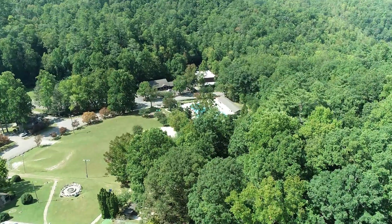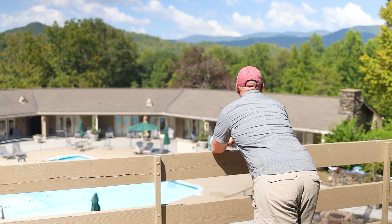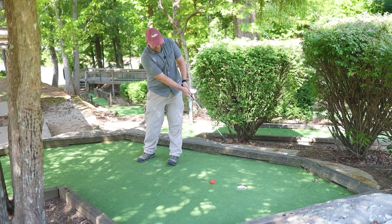Located in the far western tip of North Carolina, where the Little Tennessee River turns into Lake Fontana, this mountain treasure awaits with a huge variety of options for rest, relaxation, and recreation.